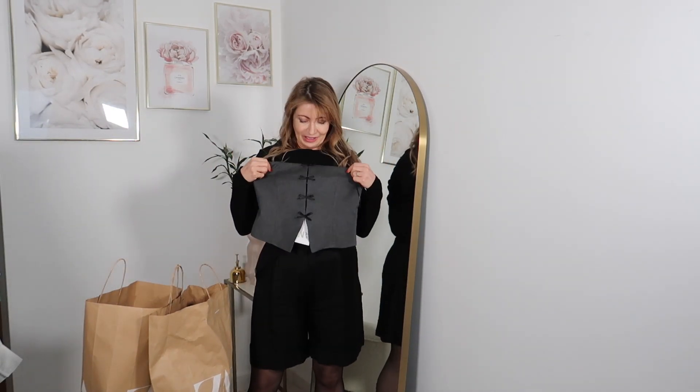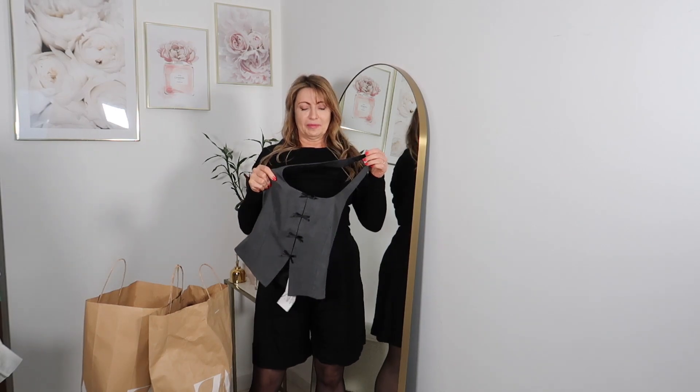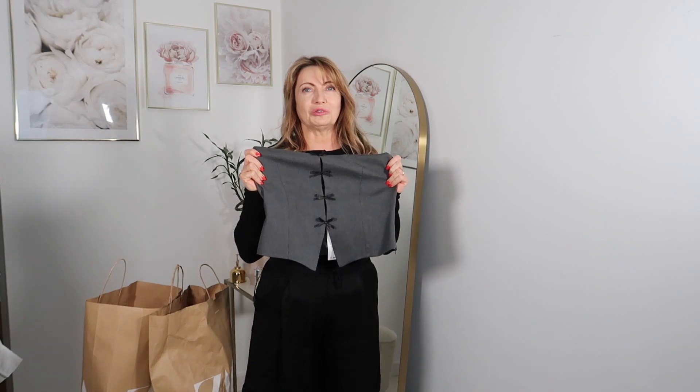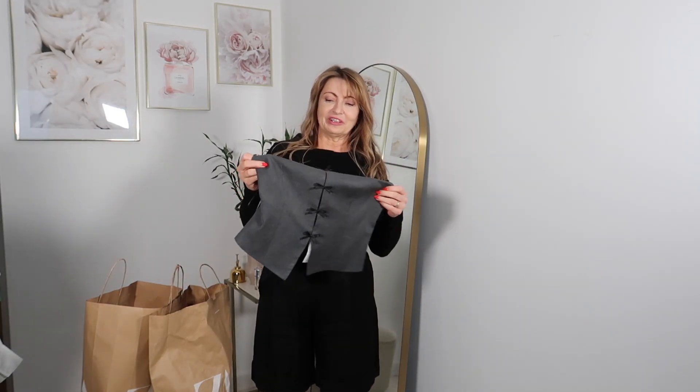The next one I saw on the model and it looked very nice — styled with white and it looked really lovely. I want to show you the gray skirt paired with the white blouse.